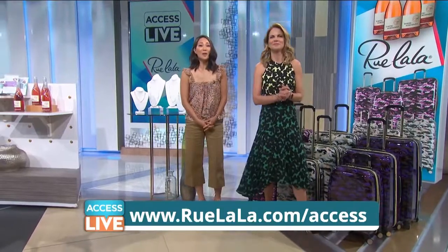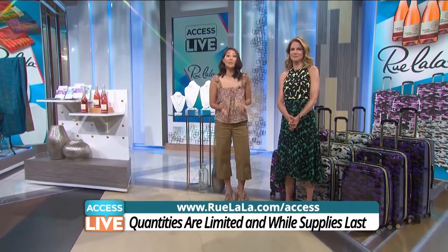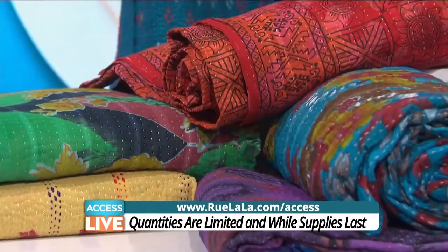Just go to RueLaLa.com/access to purchase everything you see here at an incredible price. Remember, quantities are limited and while supplies last — all the details are online.